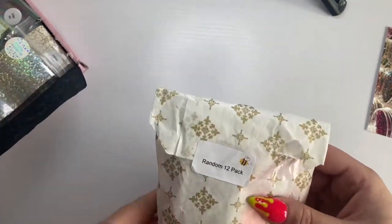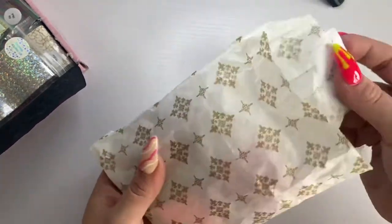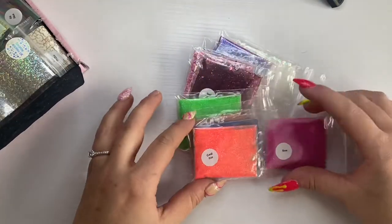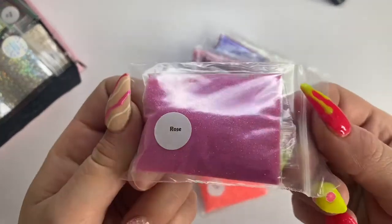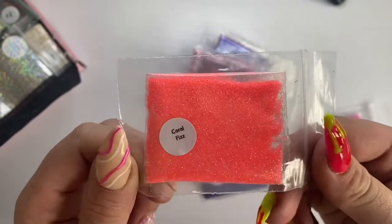Starting off with some glitters — this is the random 12-pack which includes 12 random glitters chosen by the company. I believe this was £9.99 — I'll double check and put it on screen. These are so cute, and I only ended up getting one double which is great. The first one is called Rose, and my double is Coral Fizz — I've already got that one from my previous haul.